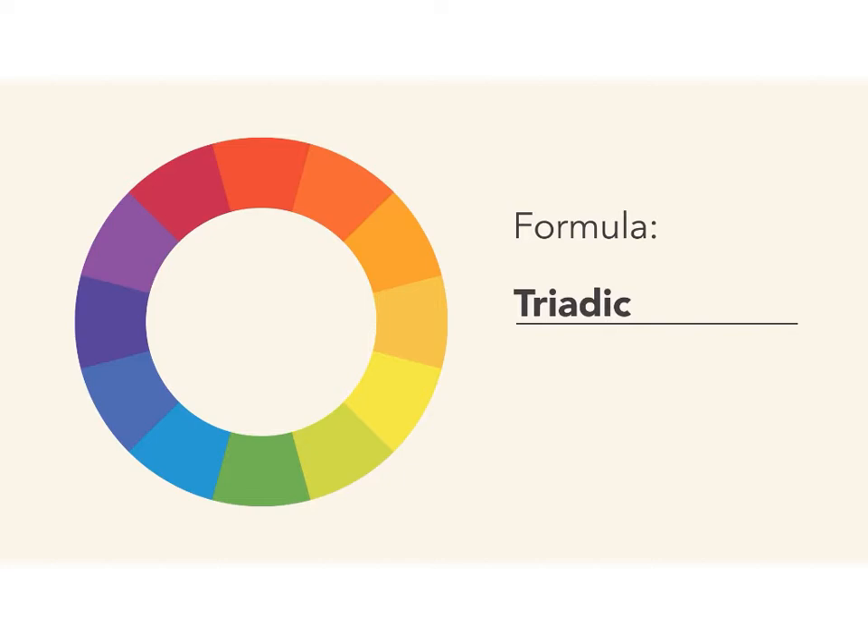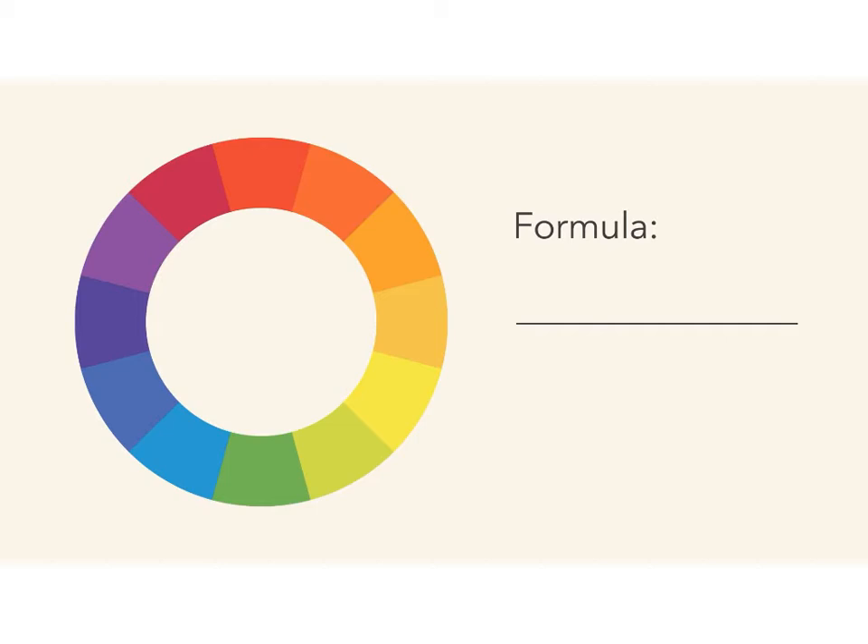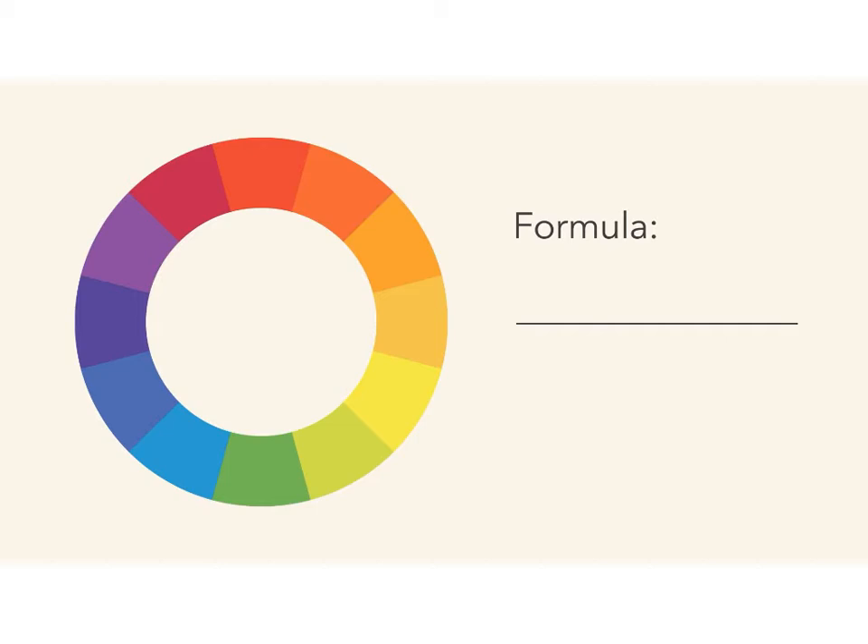A triadic color scheme uses three colors that are evenly spaced, forming a perfect triangle on the wheel. These combinations tend to be pretty striking, especially with primary or secondary colors, so be mindful when using them in your work. Tetradic color schemes form a rectangle on the wheel, using not one but two complementary color pairs. This formula works best if you let one color dominate while the others serve as an accent.